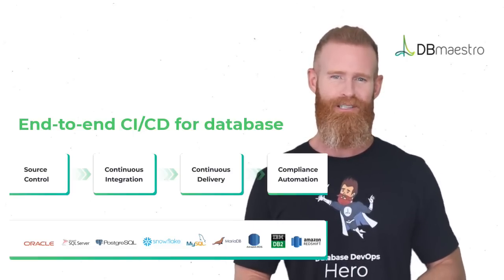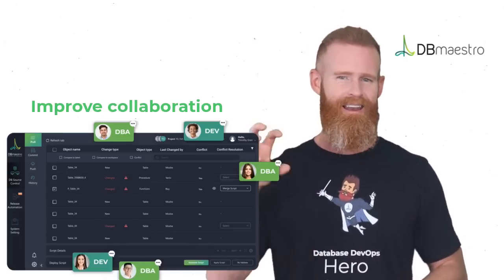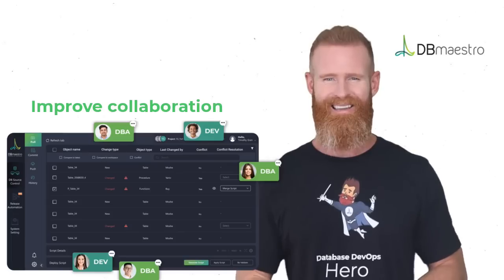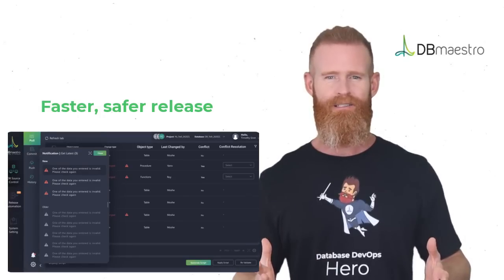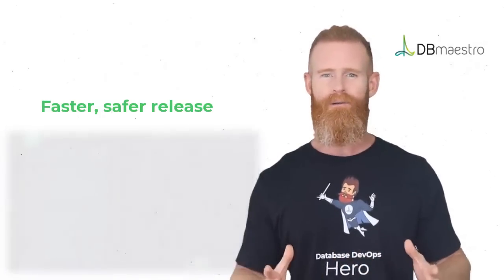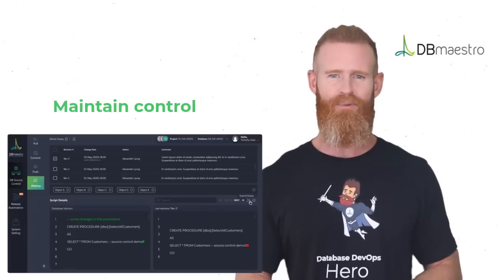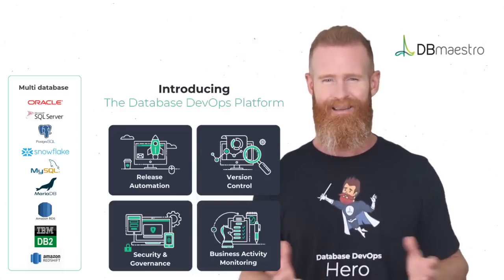Automate the end-to-end database release process. Speed up feedback loops, accelerate release cycles, and uncork the DBA bottleneck. Move fast, but also move safely. Prevent downtimes caused by bugs, errors, and configuration drifts. And give your DBA team a tool to govern, manage, and secure database release processes with role-based access control and policies.